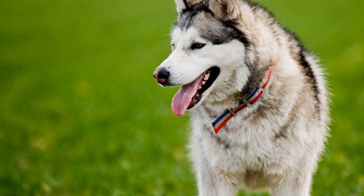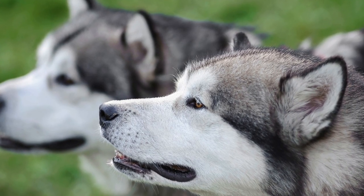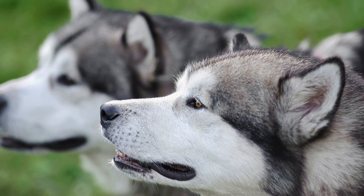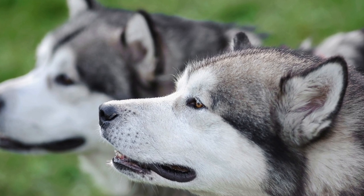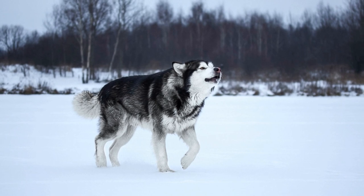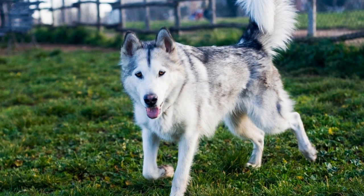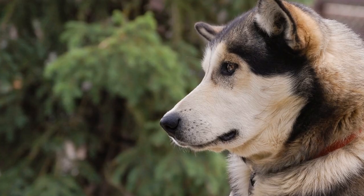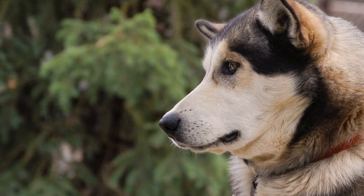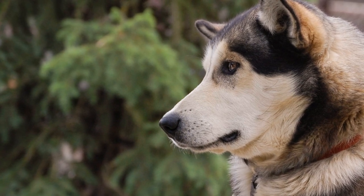Five: Comfort and Adjustability. Lastly, it is essential to consider your dog's comfort and ensure that the collar and leash are adjustable to their size. Look for padded collars that provide extra cushioning to prevent rubbing or chafing, especially for dogs with sensitive skin. The collar should sit snugly but not too tight around their neck. Additionally, consider if your Alaskan Malamute has any specific needs, such as a wider collar to accommodate their thicker coat.